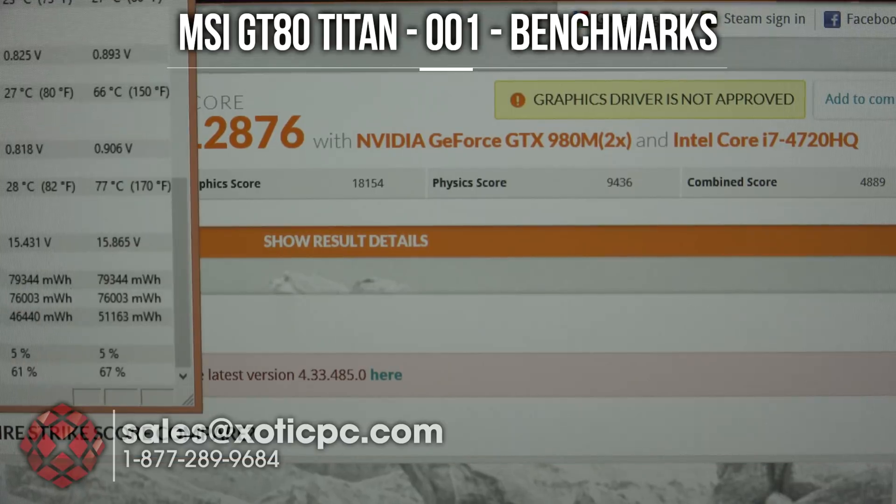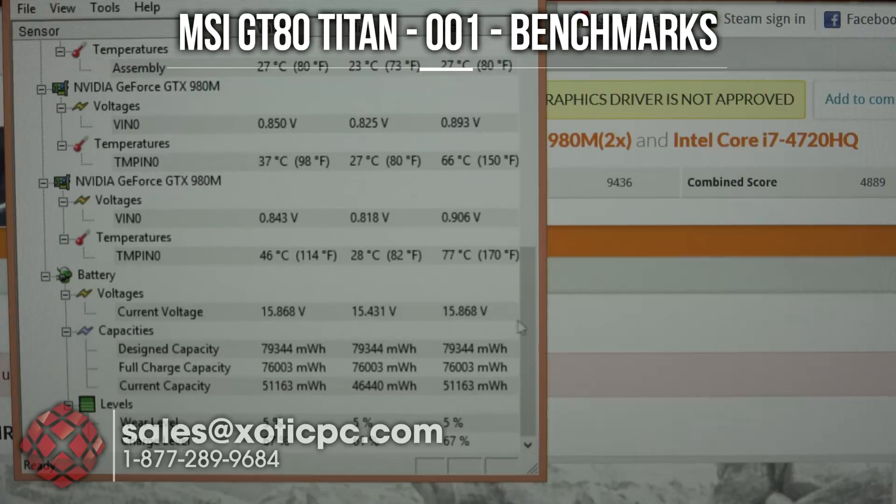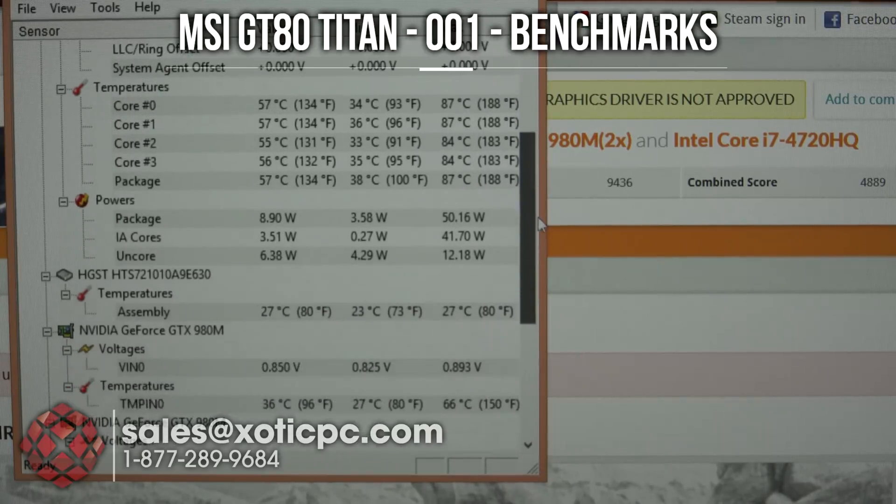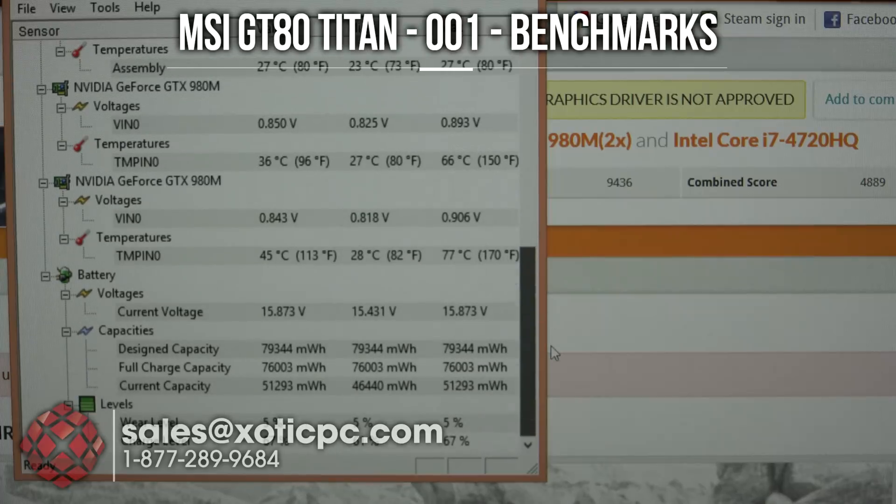Let's pull up hardware monitor to take a look at the temperatures. Looking at the CPU first, we're seeing 84 to 87 degrees — definitely not bad temperatures there. Then on the dual 980s, one of them got to 66 and the other to 77, so really not bad temperatures at all considering the power that's in this computer.